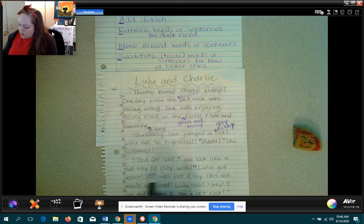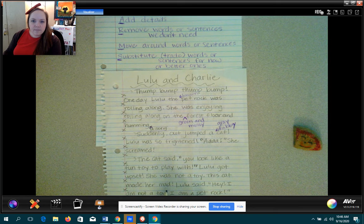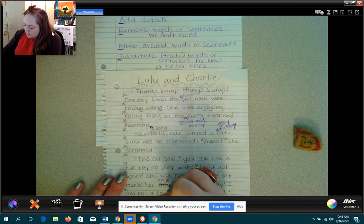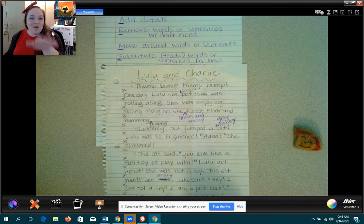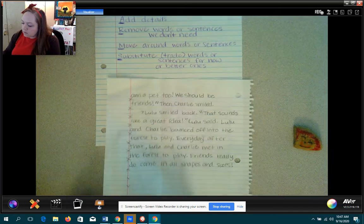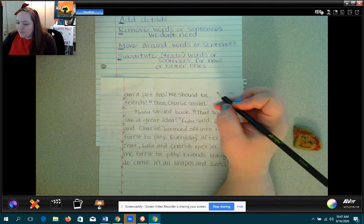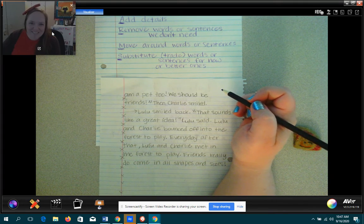The cat said, 'You look like a fun toy to play with.' Lulu got upset. She was not a toy. This cat made her mad. Is there another word for mad? Angry — I like angry. I'm going to cross out 'mad' and I'm going to write 'angry' above it. Of course, you can totally take more time doing this — I'm just going a little bit quick so you have plenty of time to do your revising. Lulu said, 'Hey, I am not a toy. I am a pet rock.' This made the cat think for a minute. He was a pet, too. 'I'm sorry. My name is Charlie and I am a pet, too. We should be friends.' Then Charlie smiled — I'm going to say 'smiled a whiskery smile.' He's got whiskers, so I'm going to try that.